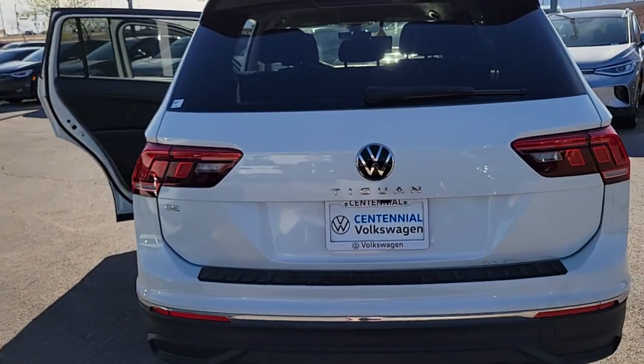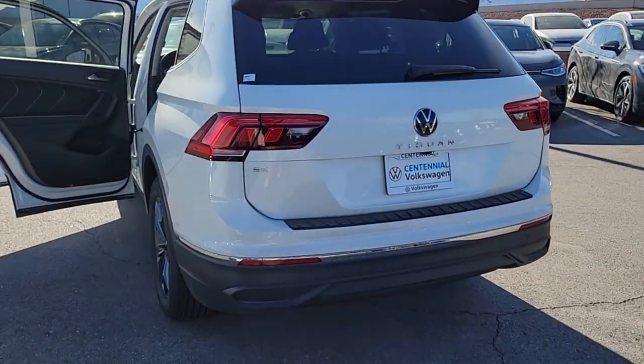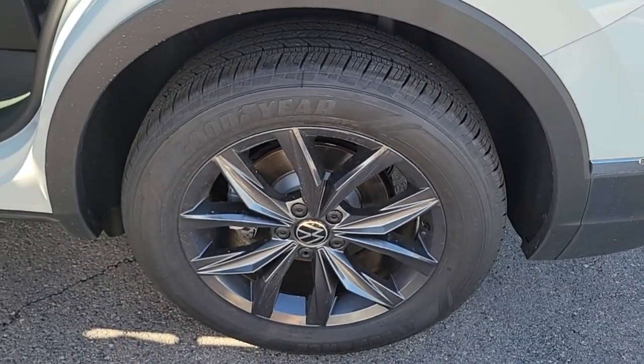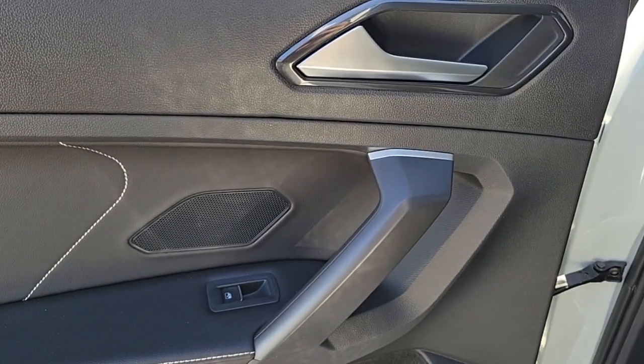mirrors, power liftgate, aluminum wheels, power driver seat, alarm, dual-zone AC, and heated front seats. Set yourself up for no-stress success in this capable Tiguan. Come in for a fun and easy test drive — our team will make it the best part of your day.